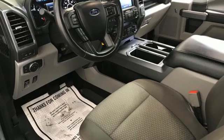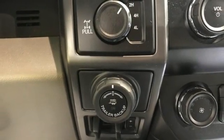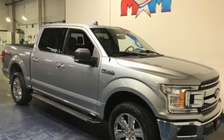Heated and ventilated leather bucket seats, active grill shutters, electronic shift on the fly, rear parking sensors, and V8 engine.